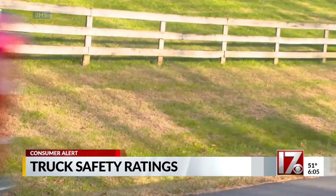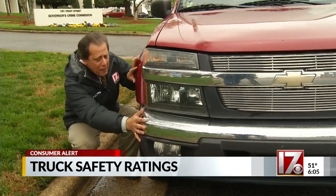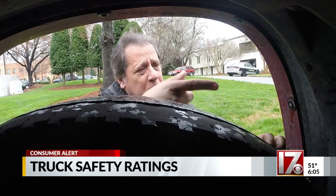Here's one reason why. In a crash like that, this bumper is shoved right here into the wheel. Then this wheel is shoved this way, right here, into the passenger compartment.